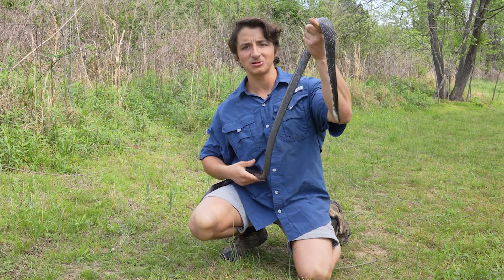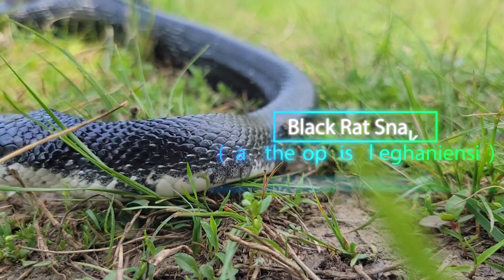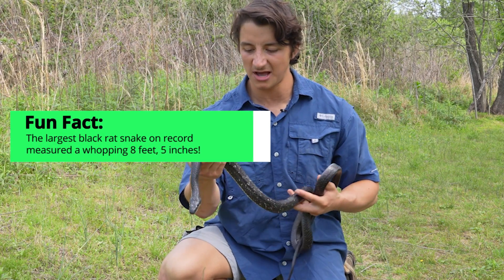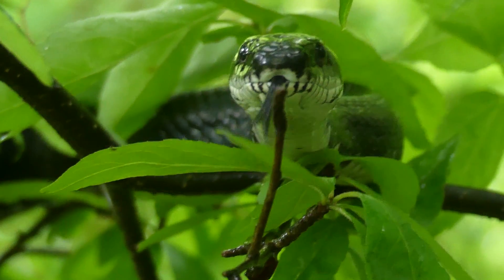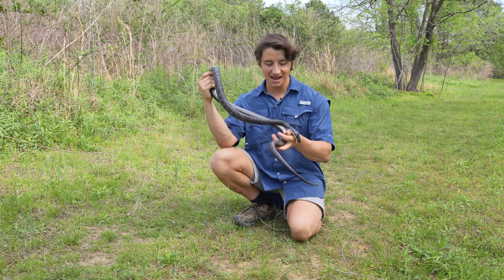Oh my gosh, absolutely beautiful. Black rat snakes are definitely in my top five favorite snakes of all time, because not only are these some of the largest snakes that we have in North Carolina — reaching lengths of over six feet long — they are oftentimes very friendly snakes and actually way easier to work with than most people would think based on their size alone.